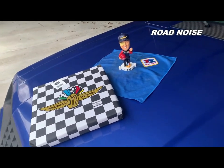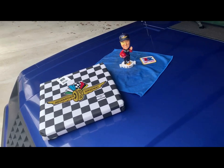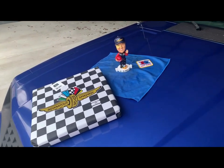It was Team Lotus, the driver was Jim Clark. Jim Clark won, but A.J. Foyt won the pole. I want the A.J. Foyt bobblehead.